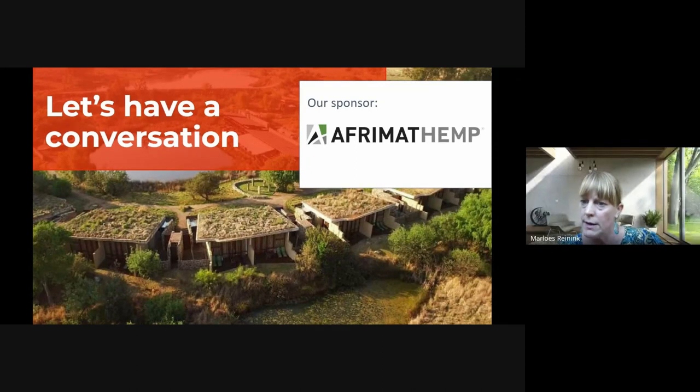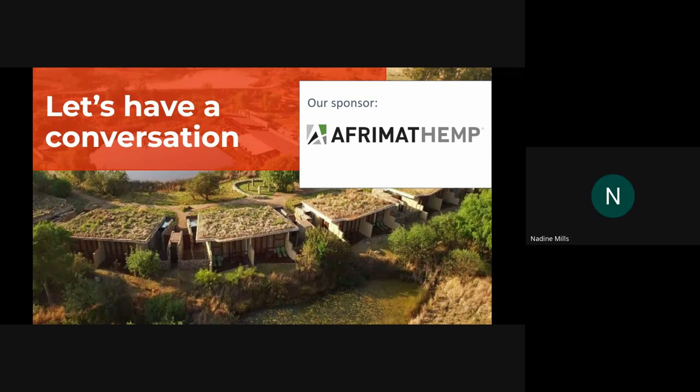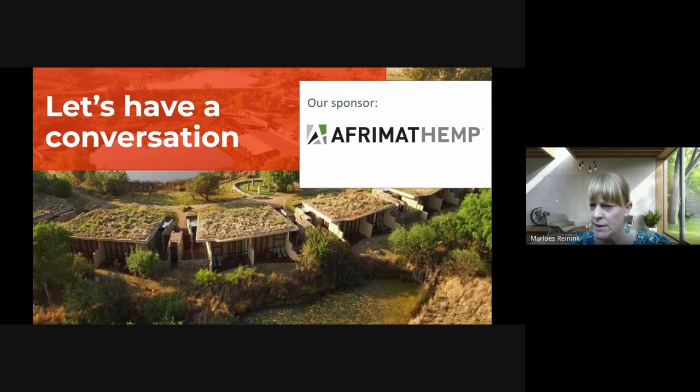Petra asks about soil conditions and water requirements for growing hemp and where to find offtake for the grown hemp. Nadine responds: hemp is very forgiving and likes clay soil, but most important is picking the right seed for the climatic conditions and desired yield. Hemp requires approximately 500–700mm of water per year — very low, almost matching South Africa's average rainfall, compared to South Africa's average of roughly 1,300mm — making it suitable for the country.